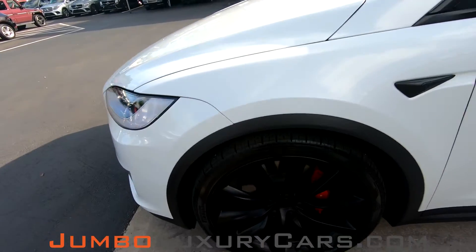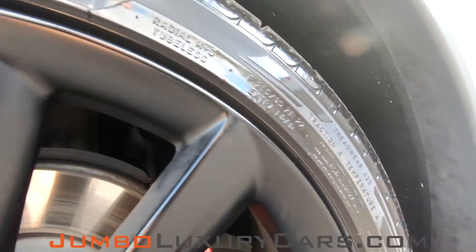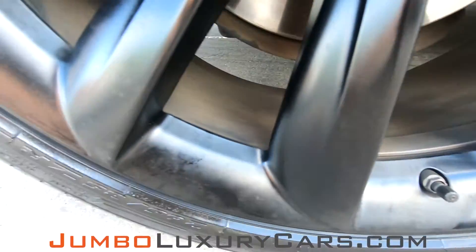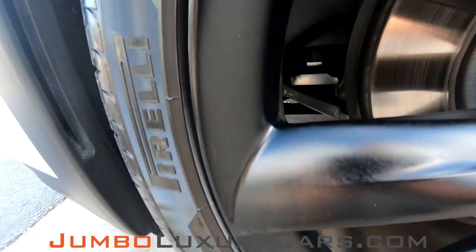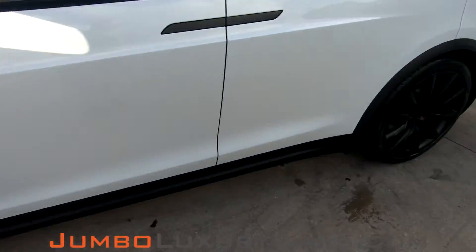Now let's check out the rims and tires, checking for any curb rashes and also tire condition. Absolutely no curb rashes — tires are in excellent condition.